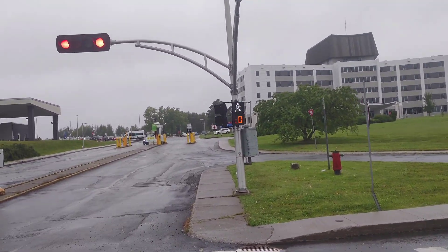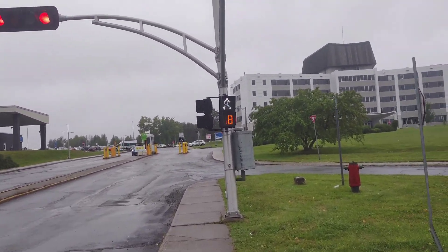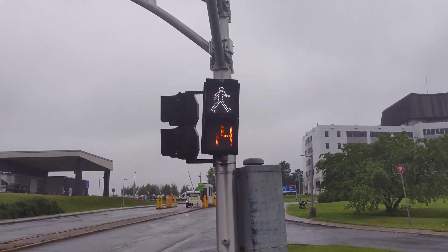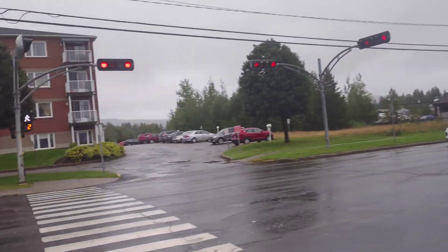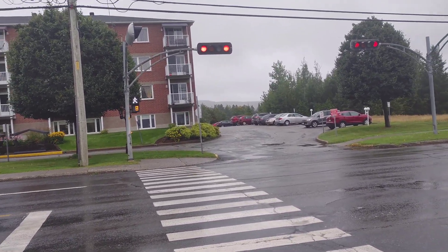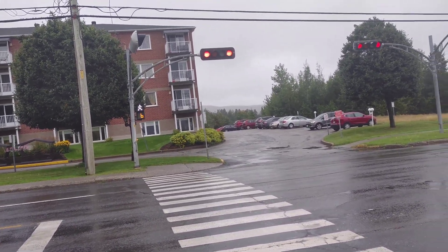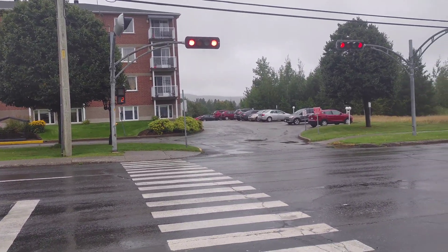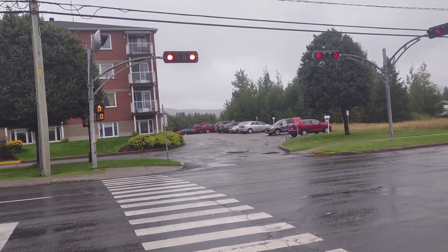GE pedestrian signal modules, it looks like. The countdown is going: 7... Is it not going to flash? It is flashing. Someone's waiting for the side road.